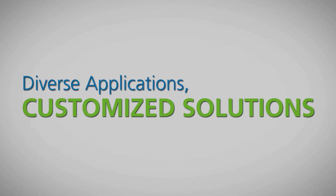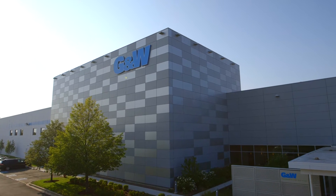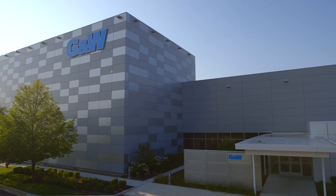GNW has been serving the IOU, Municipal and Rural Electric Cooperative Markets from the earliest days of the company. But our diverse customer base goes well beyond utilities. Our switchgear is underneath launch pad 39A and B, where the Saturn V rocket took man to the moon. When they press the button to launch those rockets, all the electrical energy goes through GNW switchgear at those launch pads.